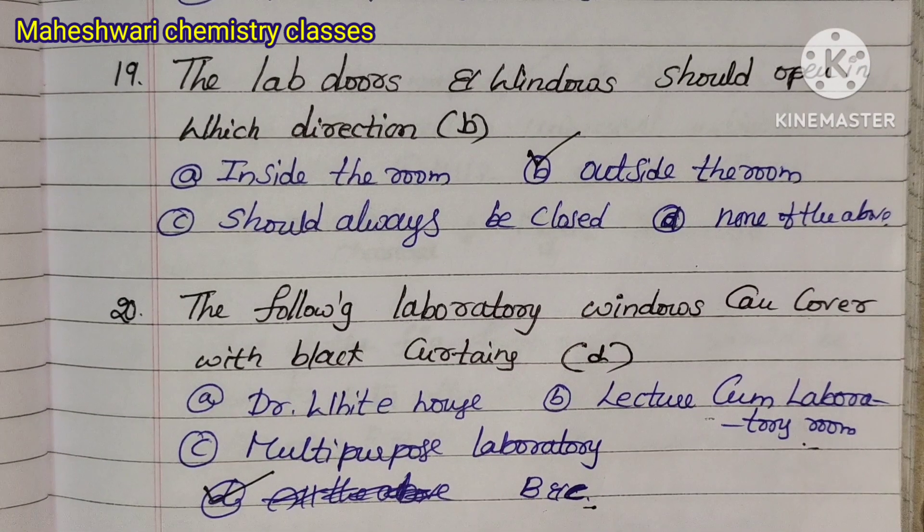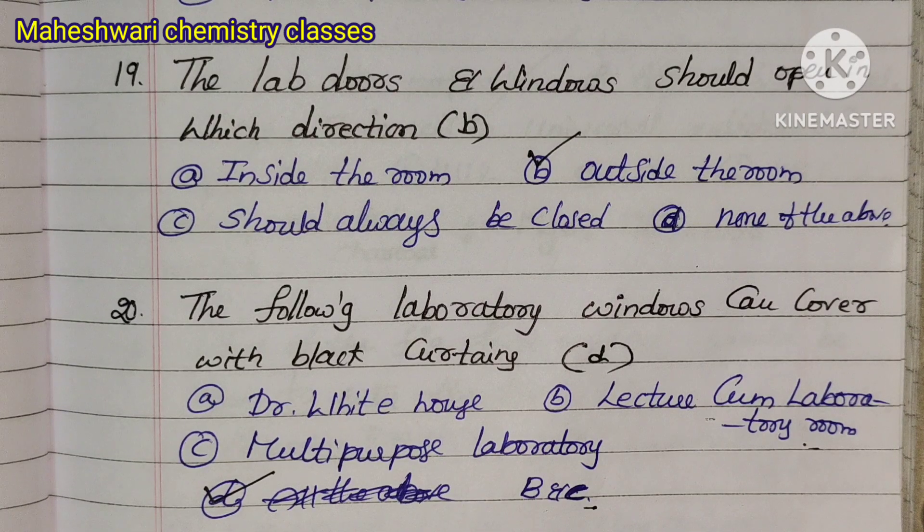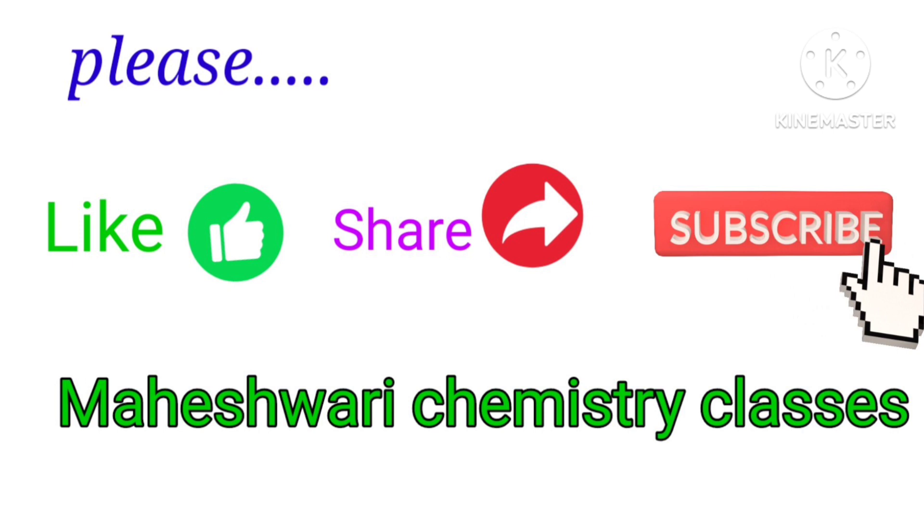The remaining questions will be found in the next video. Thank you very much. Please like this video and I will make more videos for you. Thank you.